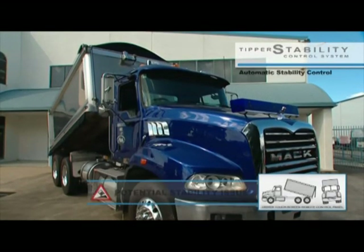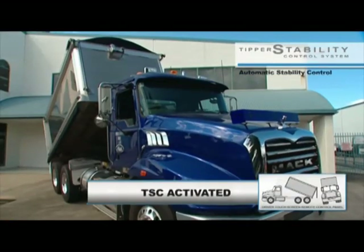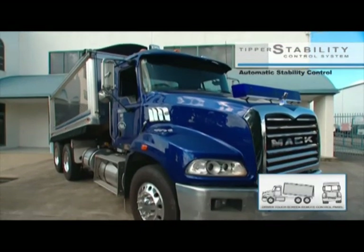Please note the very confined space for the PTO drive — the Mathers on-off pump is the only product without parasitic loss that will fit in the space. There is no alternative. Here we see the system in action when applied to a Mack truck.